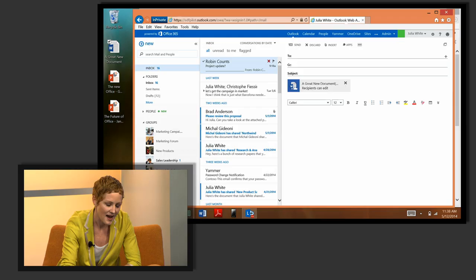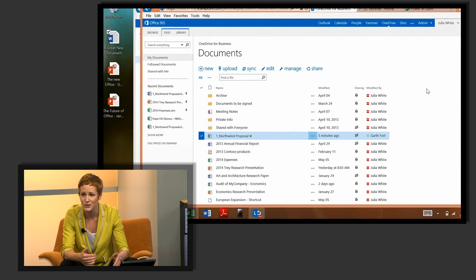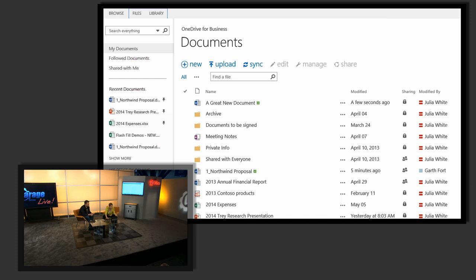OneDrive for Business — I have my personal storage: one terabyte of storage per user, amazing value, super easy to work with. I can just drag and drop my document right into OneDrive for Business. I also can sync so that I have a local copy of everything — right here in my file explorer you can see all that same content. If I'm ever offline, it doesn't matter — I can keep working, and when I get back online it syncs back up so I always have that one source of truth.